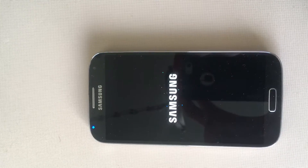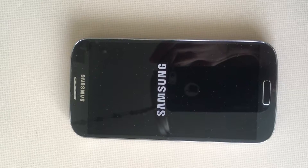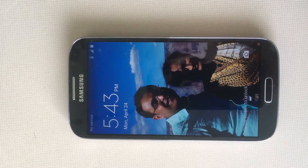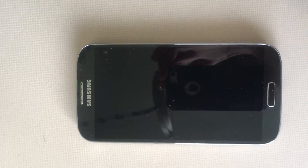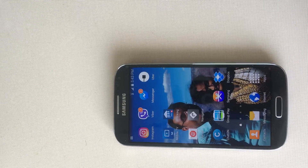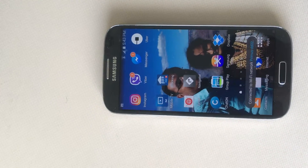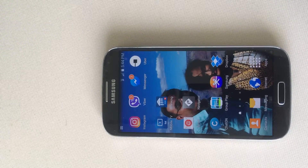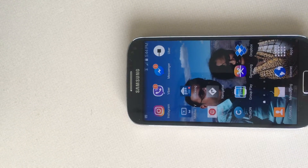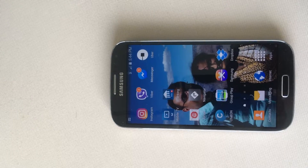Hi guys, I'm facing a problem with my Samsung Galaxy S4 — it restarts automatically every minute. See, it says Samsung, that's the menu screen, and again it's gone. It's been around 30-40 seconds and it's still working, but I can guarantee it's going to shut down and restart automatically in a few seconds for sure.